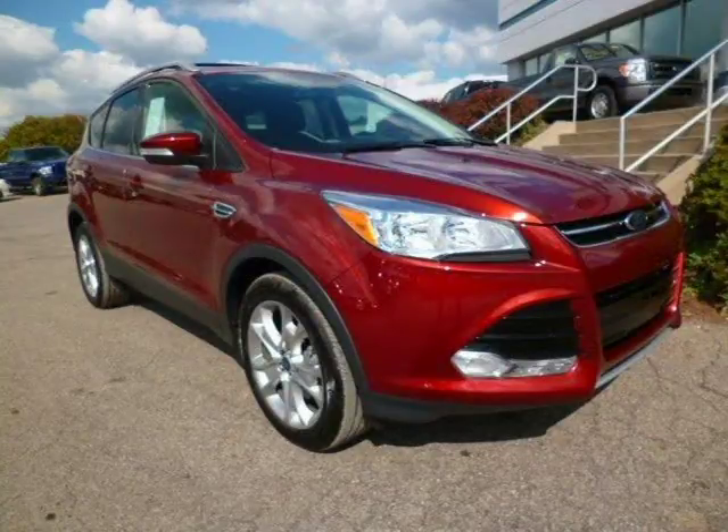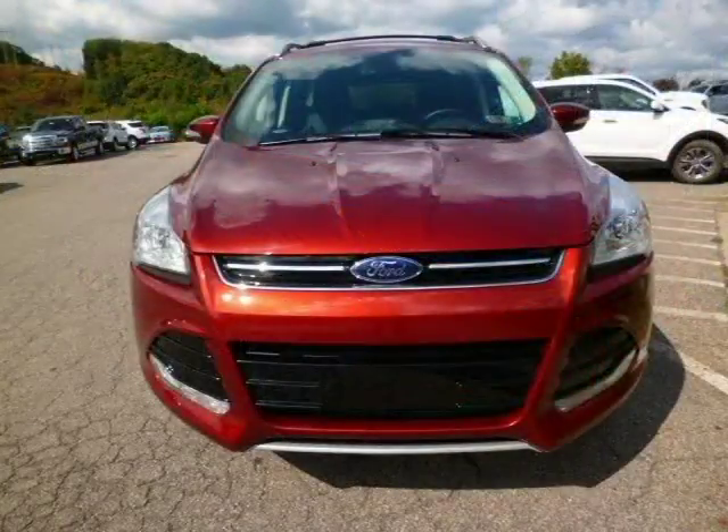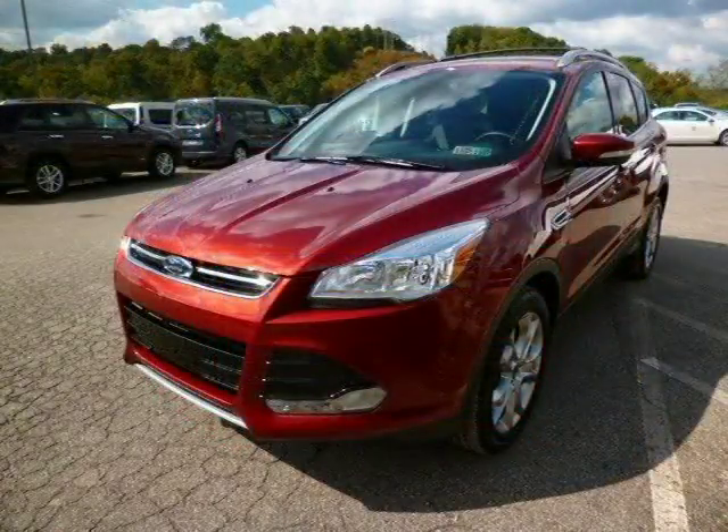This Ford Escape has a beautiful orange exterior paint color which is complemented by a charcoal black leather interior color. For more information on this great Ford Escape, please click the link below.